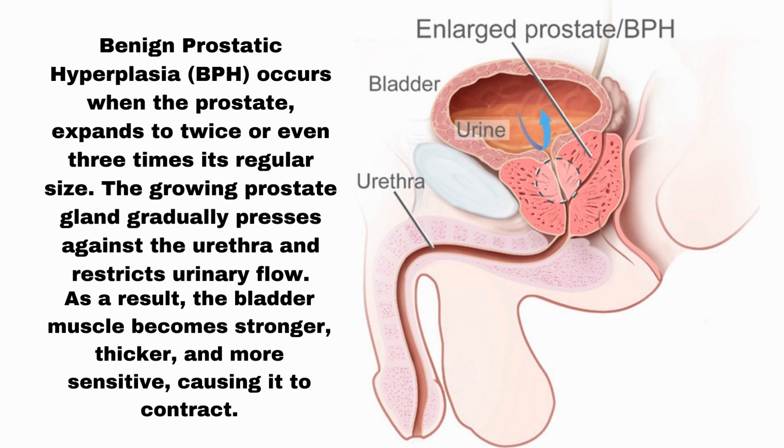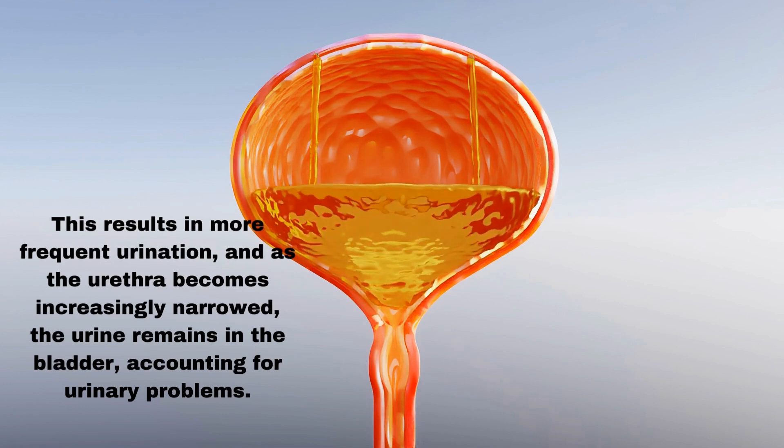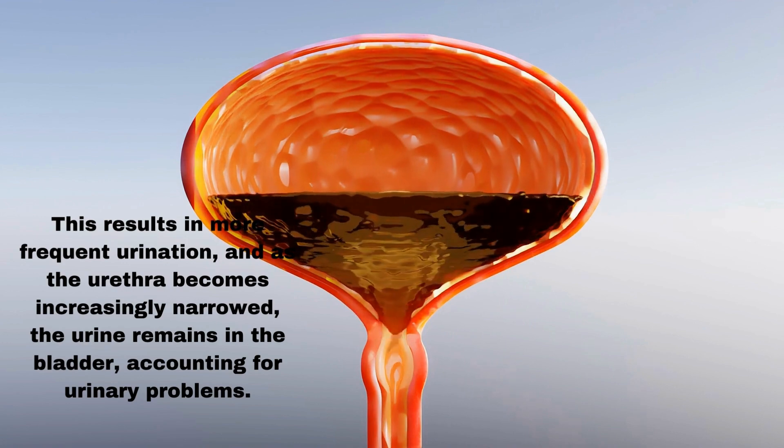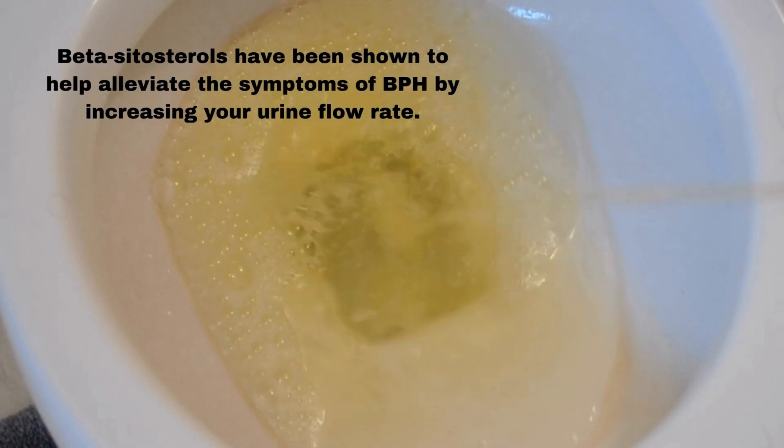BPH occurs when the prostate expands to twice or even three times its regular size. The growing prostate gland gradually presses against the urethra and restricts urinary flow. As a result, the bladder muscle becomes stronger, thicker, and more sensitive, causing it to contract. This results in more frequent urination, and as the urethra becomes increasingly narrowed, the urine remains in the bladder, accounting for urinary problems. Beta-sitosterols have been shown to help alleviate the symptoms of BPH by increasing your urine flow rate.